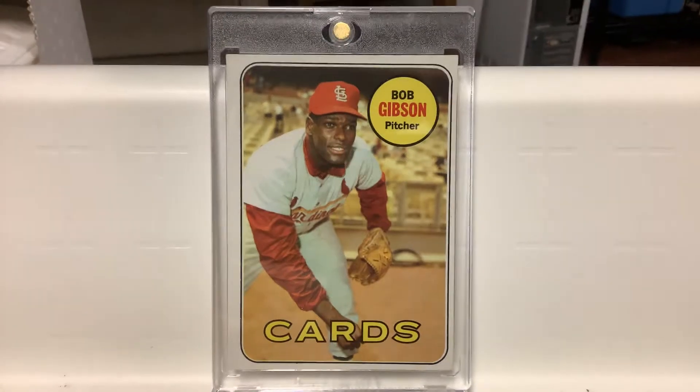We're going to start with my favorite Bob Gibson card, the beautiful 1969 Topps card. I absolutely love the colors, love the pose. That is the year after he set all those records with the 1.12 ERA and the complete games. Just a great card.